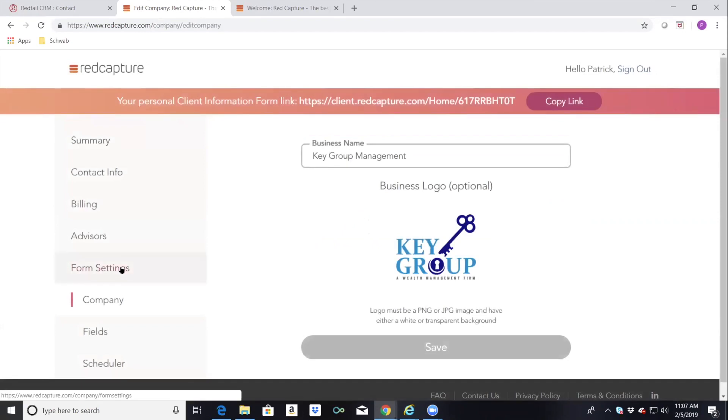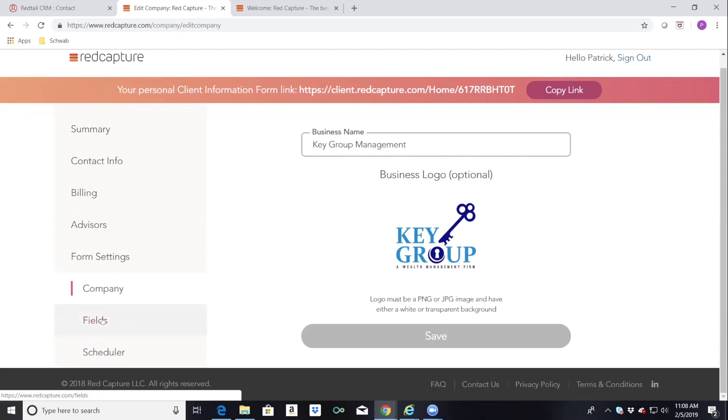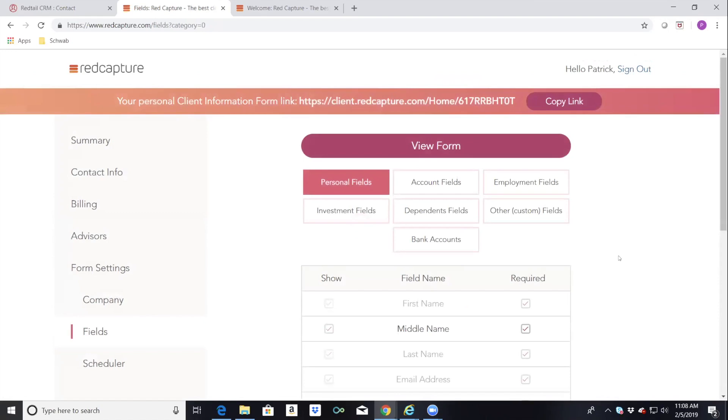This is really where Red Capture and Redtail come together — the form settings tab. We recommend you put your logo on the email link to make it look professional when clients receive it. After that, you'll see the field section, which is very important. At Red Capture we mapped 40-plus fields that are direct fields going straight into Redtail. We spoke with Redtail and developed it using their existing fields that I've been using for over 13 years.